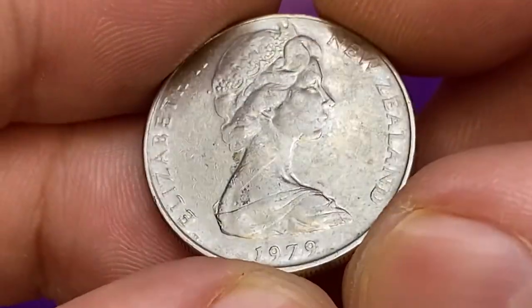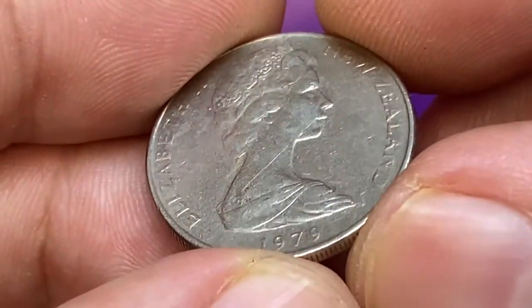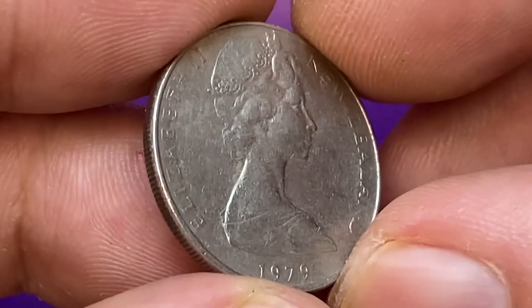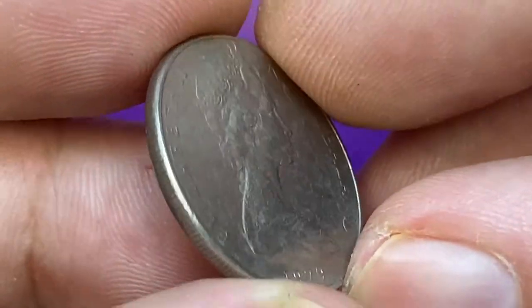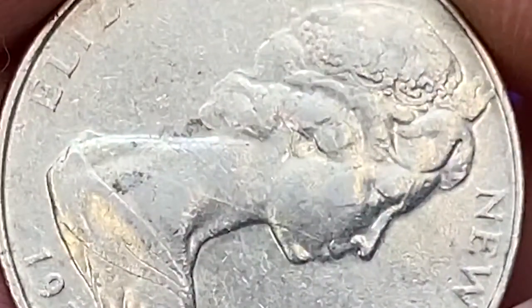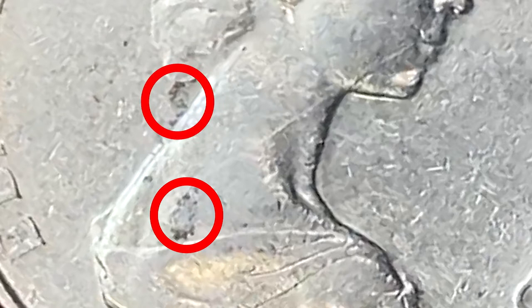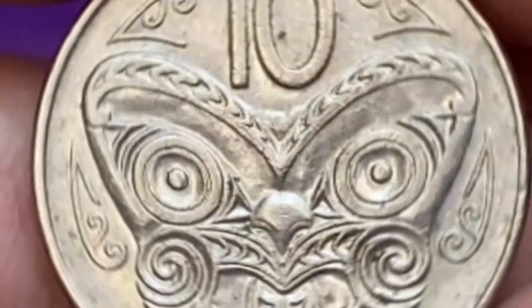This particular coin has seen too many pockets during its time in circulation. It displays light to medium wear on high points and numerous tiny contact marks on the fields. The most noteworthy contact mark is a long slanting abrasion starting from the mouth area and extending to the lower neck area. Some unpleasant dark gray stains also catch the eye surrounding the same abrasion from top and bottom.